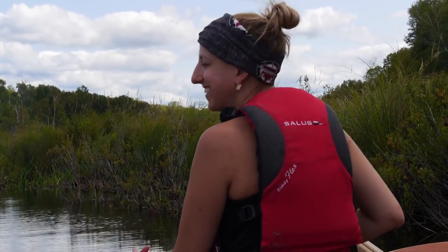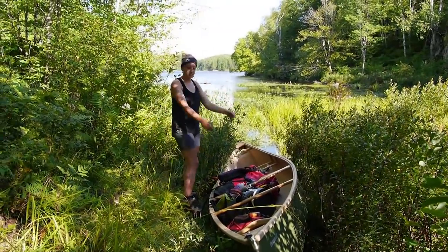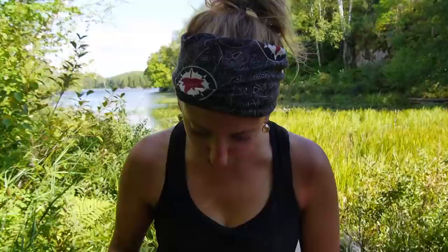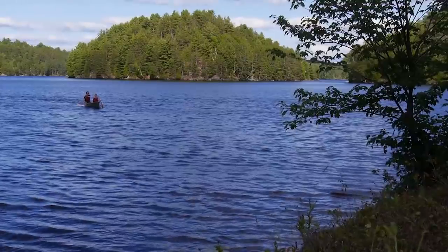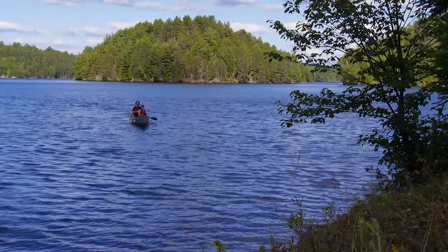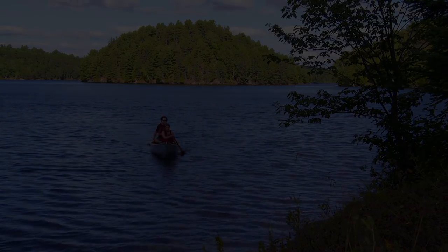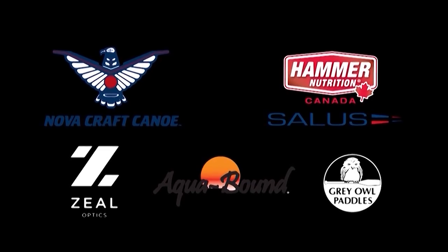Hello there! This is what you look like after you've been tripping for a while. We've only been gone for three days.